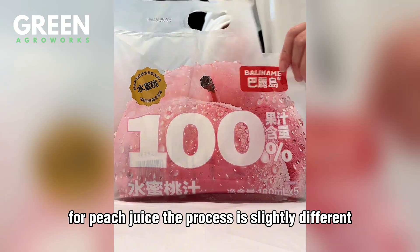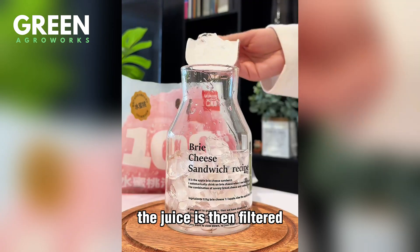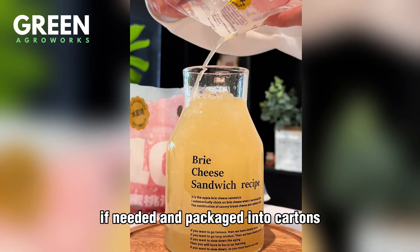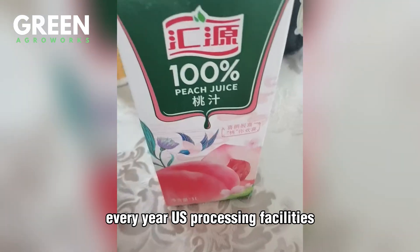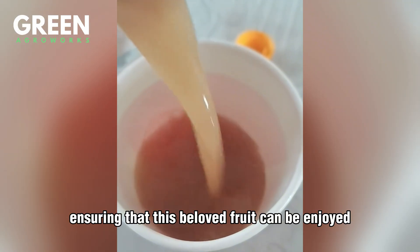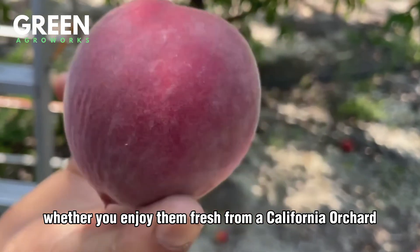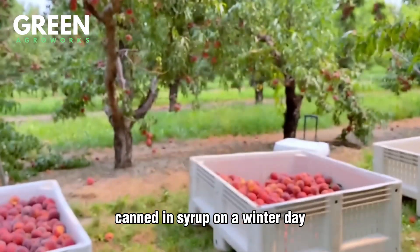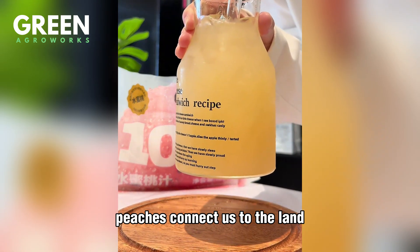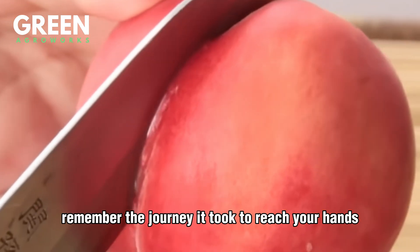For peach juice, the process is slightly different. The peaches are pulped and pressed to extract their natural juice, then filtered and blended with natural sweeteners or citric acid if needed, and packaged into cartons, bottles, or cans. Every year, U.S. processing facilities handle millions of pounds of peaches, ensuring that this beloved fruit can be enjoyed well beyond its summer season. Whether you enjoy them fresh from a California orchard, canned in syrup on a winter day, or sipped as chilled juice in summer — peaches connect us to the land and the people who work it.